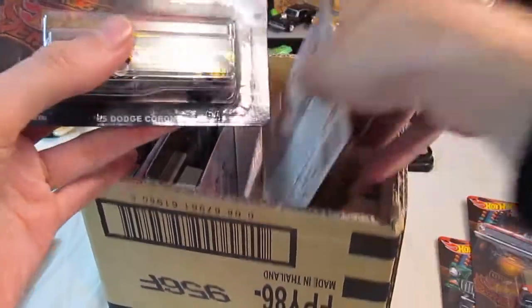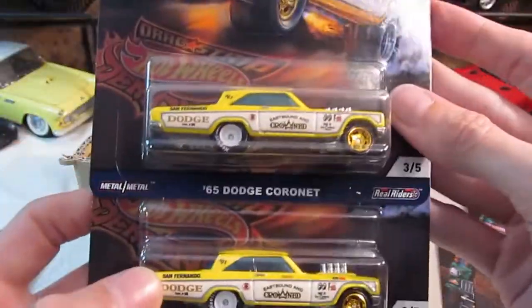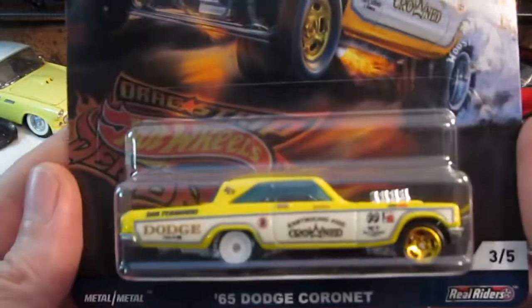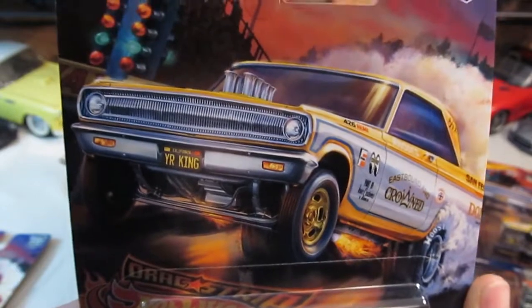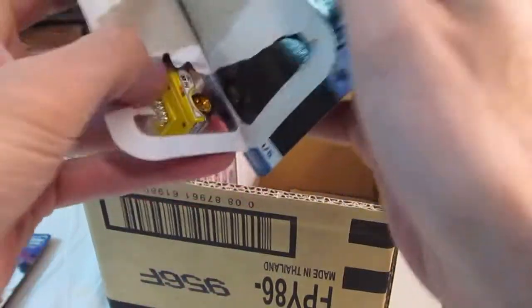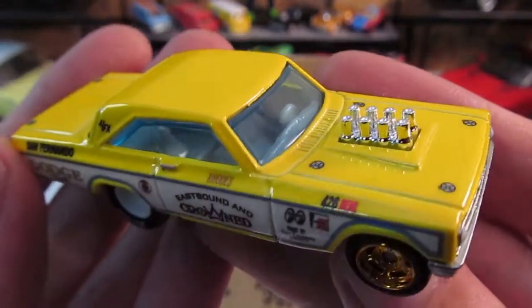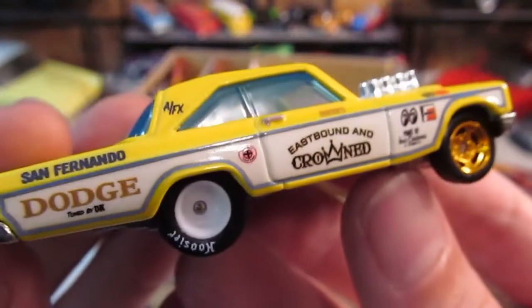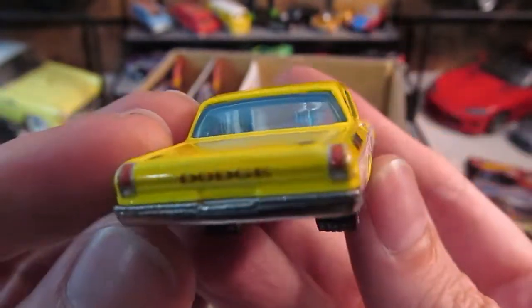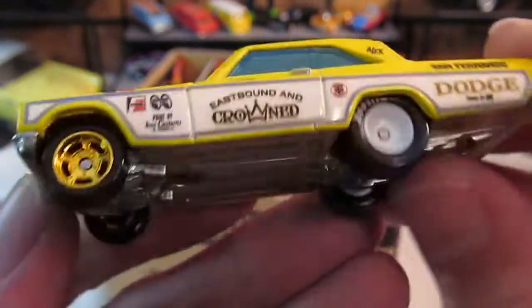Number three in the series — the Dodge Coronet. This is just awesome, really cool. Eastbound and Crowned. Fantastic artwork on it once again. Your King. It's got the moon eyes on it as well. Gold wheels on the front look great. Very, very nice — I do like that.